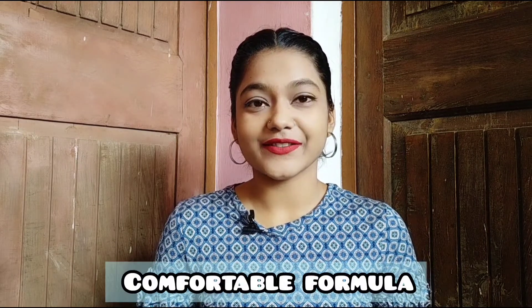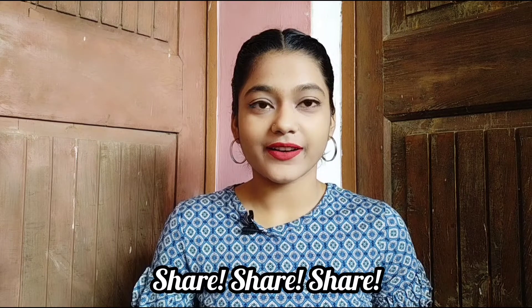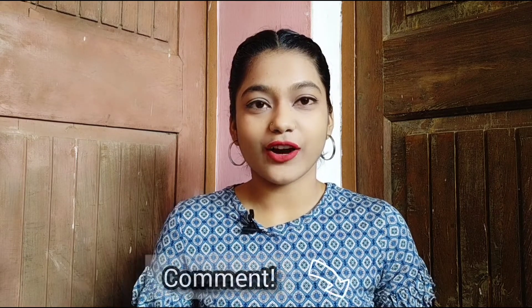It is a very comfortable formula. I think that's enough about this lipstick. I hope this video is helpful for you — share it with your friends and family. If you have any doubts, comment down below, and don't forget to like this video.